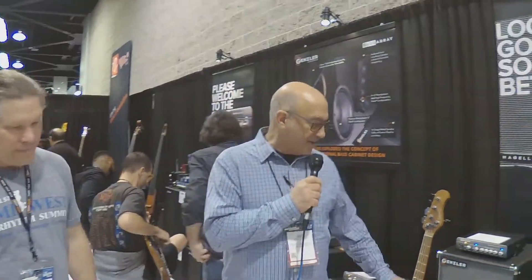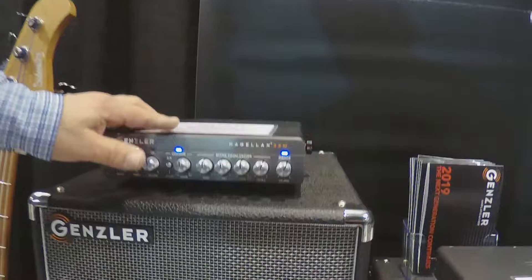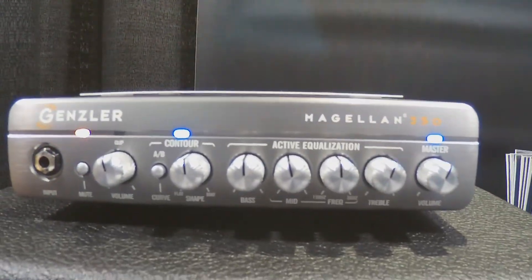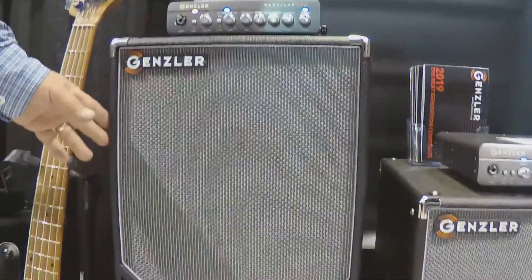Base Gear Magazine here at the 2020 NAMM show at the Gensler booth, checking out some of the new cabs that Jeff has brought to the show. We've got showing for the first time the new Magellan — the Magellan 350 MG12 combo. It's our 350-watt head on top of our HiBoy 12 and Tweeter Magellan cabinet.